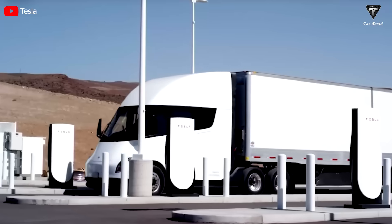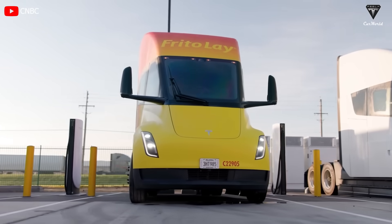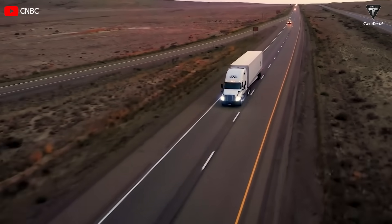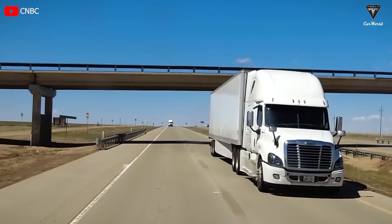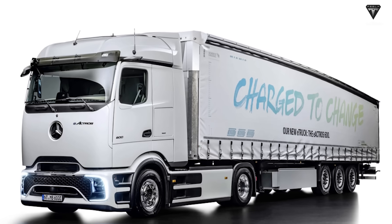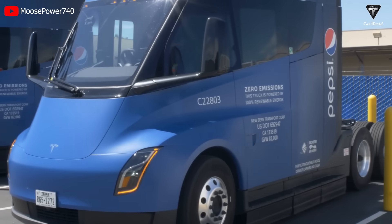In short, the Tesla Semi emits some emissions during production, but this is negligible and will be nearly zero upon completion. In contrast, diesel trucks will always emit emissions from the manufacturing process through the operating process until retired from use. What do you expect from the Tesla Semi in the upcoming updates, and do you think the Tesla Semi or Mercedes E-Actro 600 will be the electric truck that changes the game in the transportation industry?